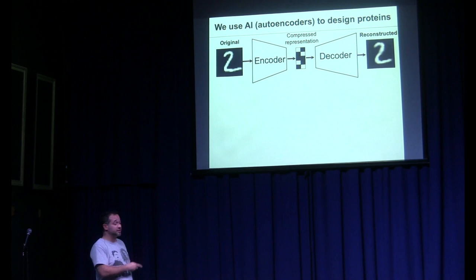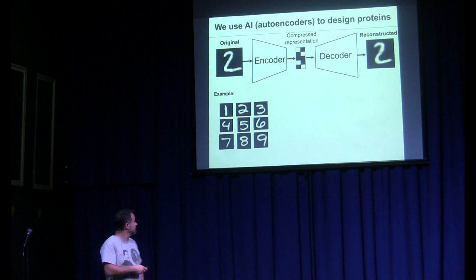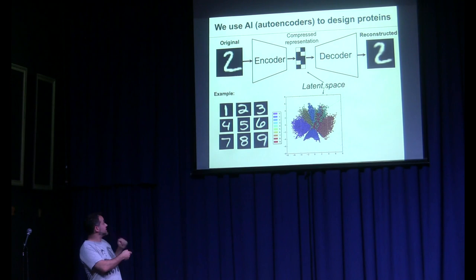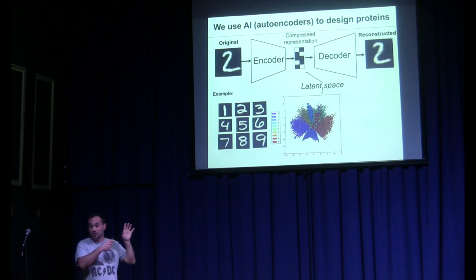There's a library of all handwritten digits — ones, twos, threes, written by 10,000 people. The compressed representation is called the latent space, and each point corresponds to one of these digits. The ones that are nearby are very similar to each other. This thing looks like a handwritten digit to you and me, but to the machine it's just a sequence of zeros and ones.